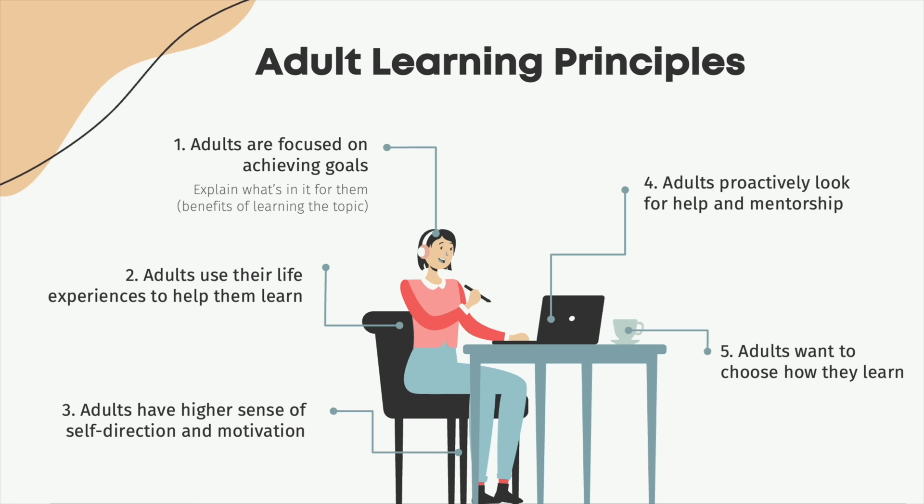That's grand, but what does that mean? It means that when you're designing any learning experiences, you need to start by explaining what's in it for your learners. You want to make sure that you're sharing relevant examples and people can relate the learning material to their past experiences. You want to give them a reason to be there,